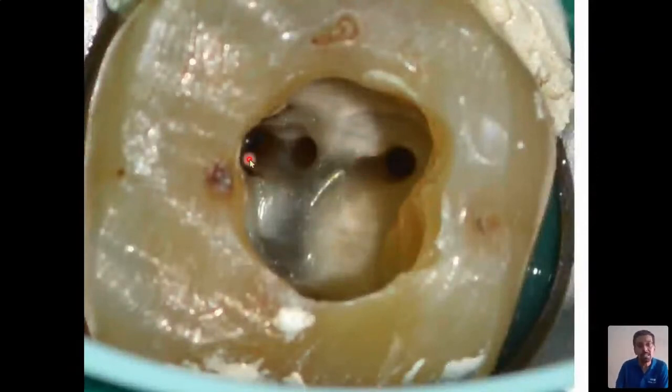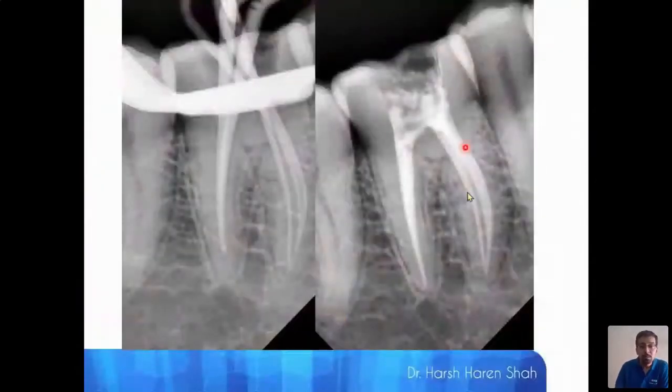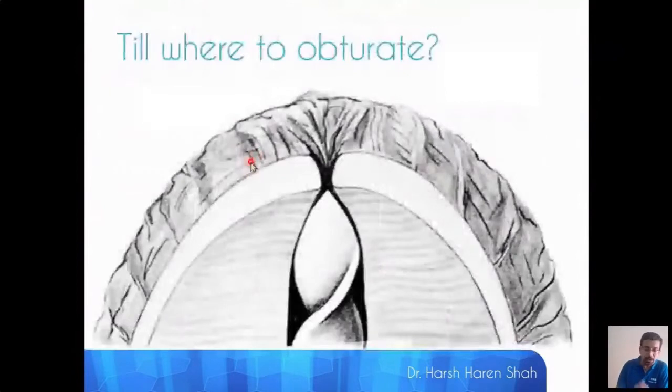Here is another mandibular first molar with three mesial canals and one or two distal canals. This is the final obturation radiograph — you can clearly appreciate three canals in the mesial and probably two canals in the distal.